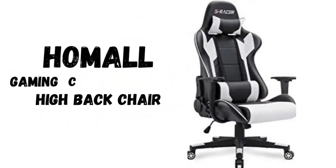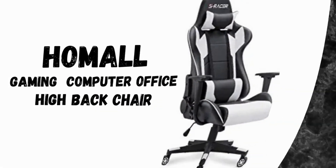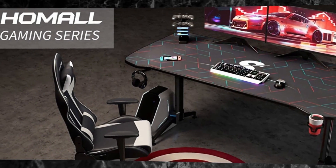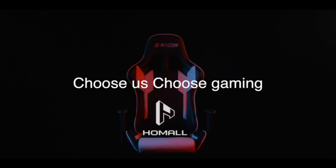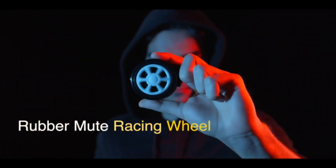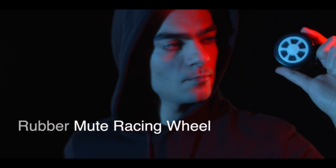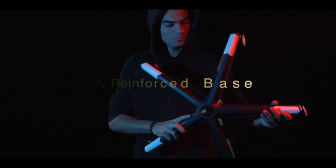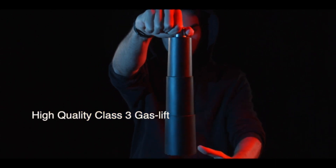Number 3: Homall Gaming Computer Office High Back Chair. High-density shaping foam — more comfortable, with elasticity resilience and extended service life. 1.8mm thick steel frame for a more sturdy and stable build. PU leather that is skin-friendly and wear-resisting, with wheels tested by 1,000 miles of rolling.